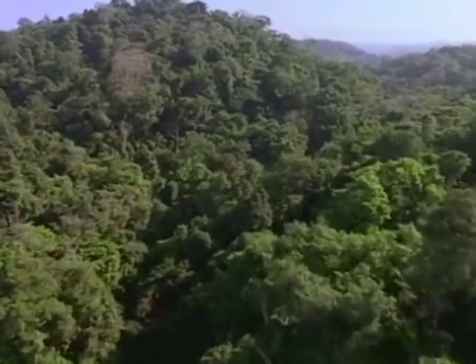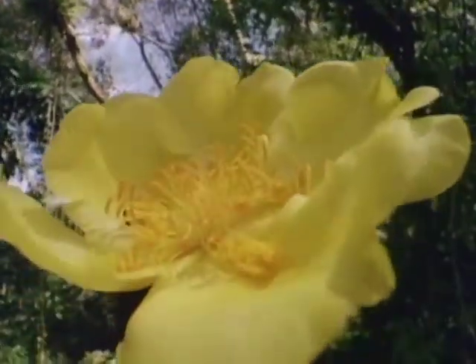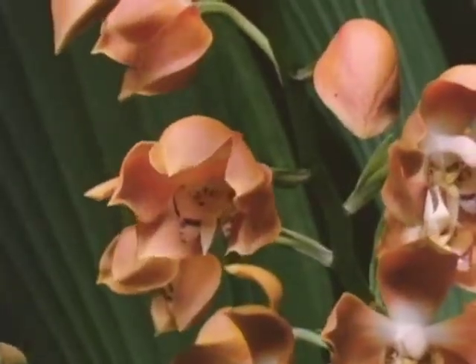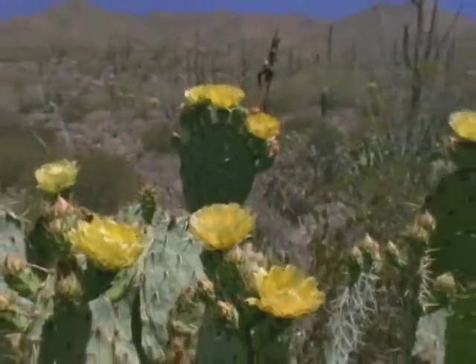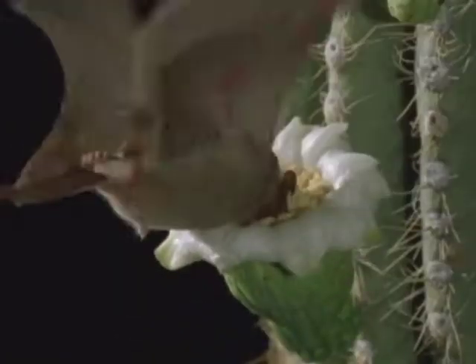But plants need animals, too. Flowers aren't just beautiful to look at. They have different colors, because small animals, like insects, like the colors and sweet smells. They go to the flowers to get food. That's good for the animals, but it also helps the plants.